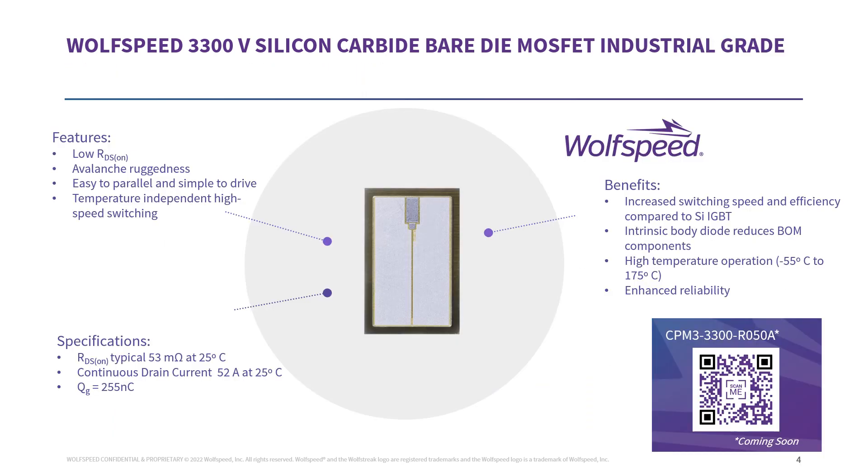The 3300-volt silicon carbide bare die MOSFET features low RDS on, avalanche ruggedness, temperature-independent high-speed switching, and integrated RG that enables easy paralleling of MOSFETs. The die has a typical RDS on of 50 milli-ohms at 25°C and a continuous drain current of 52 amps at 25°C. Benefits of silicon carbide bare die MOSFET compared to silicon IGBT include reduction of bill of material components because of the intrinsic body diode in the MOSFET, high temperature operation from -55°C to 175°C junction temperature, and enhanced reliability. For more information, scan the QR code to reach the Wolfspeed website.